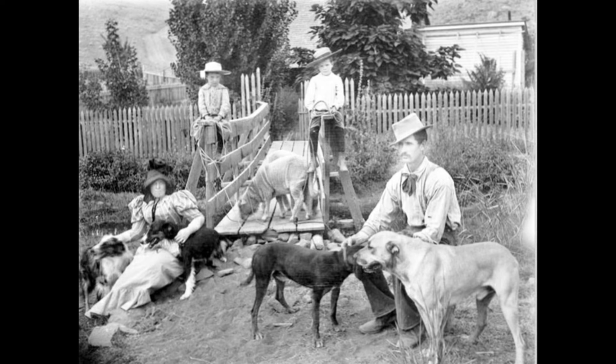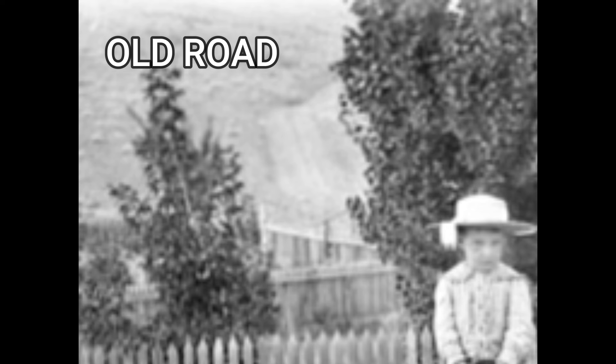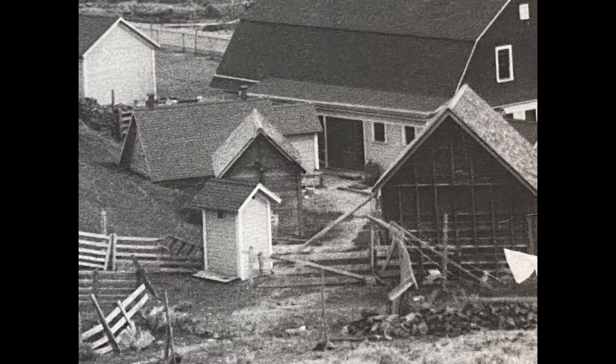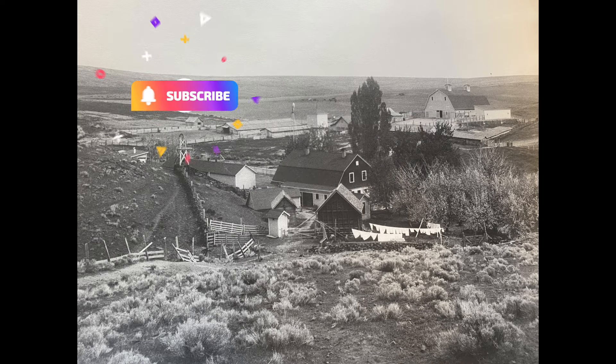This is a picture of the landowner before our family bought the ranch from him. It shows the previous house that sat there and the road I was talking about that comes in off the hill. You can see the old gate here. Join me in these videos to go on some more treasure hunts. If you haven't yet, please consider subscribing and smash that like button. Thank you so much for watching.